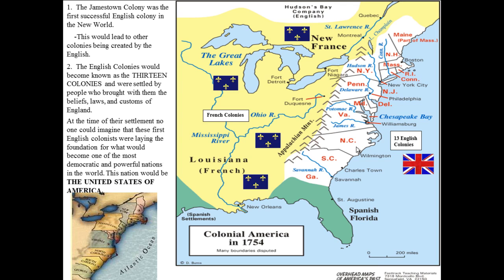The Jamestown Colony was the first successful English colony in the New World, and it led others to create colonies. Eventually there would be 13 colonies settled by people who brought the beliefs, laws, and customs of England. No one at the time could imagine that these first English colonies were laying the foundation for what would become one of the most democratic and powerful nations in the world — the United States of America. Our roots are English: our law, our culture, our language. Our government started from England, from these little tiny colonies over 400 years ago.